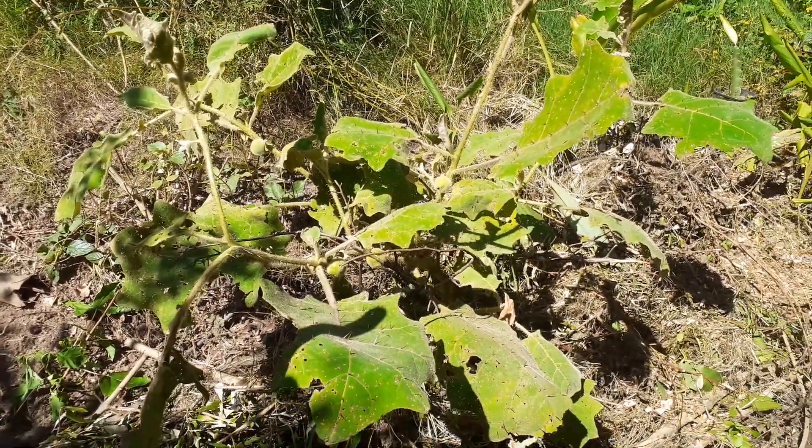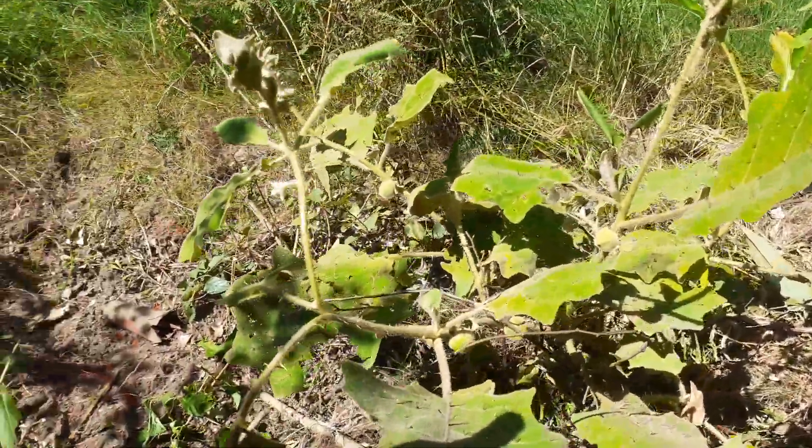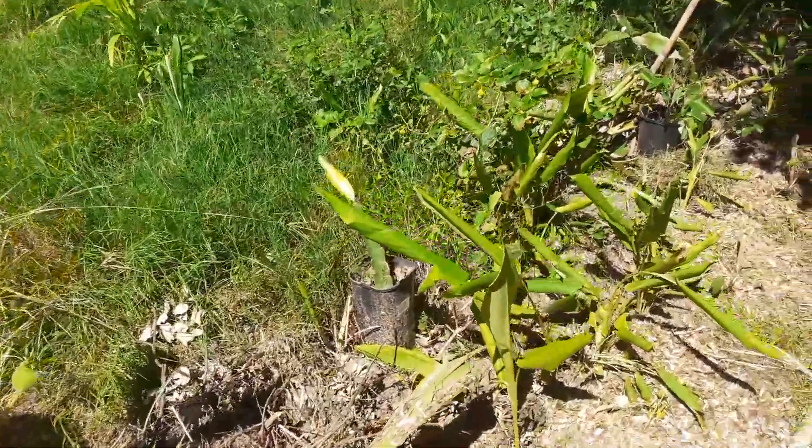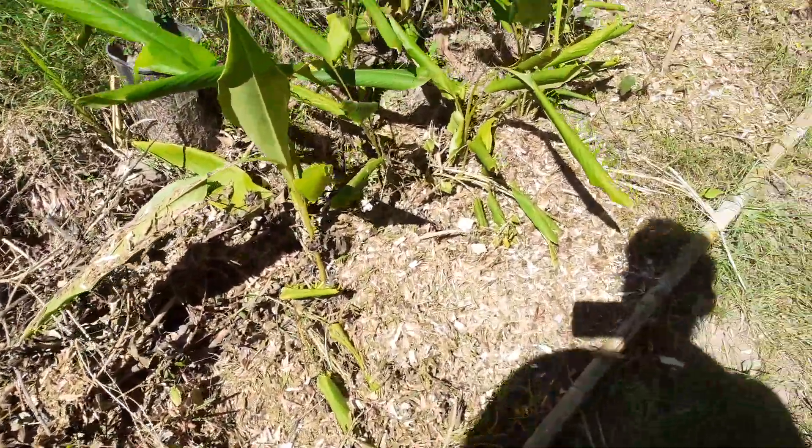We've got narahela — the tomato eggplant relative with yellow fruits. Banana, turmeric. I just finished putting in some white Thai chilies here.